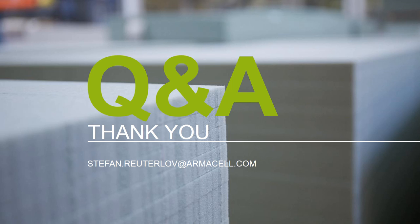That concludes my presentation. Thank you for listening. If you have any questions, you can address them in the Q&A session or send me an email at stefan.reuterlov@armacel.com. Thanks.